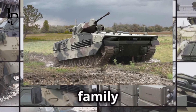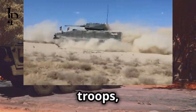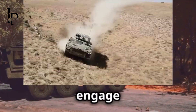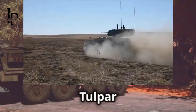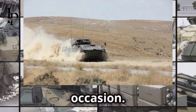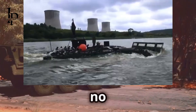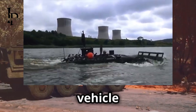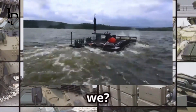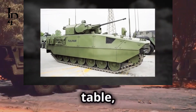The Tulpar family is all about options. Whether you're looking for something to transport troops, conduct special operations, or engage in heavy combat, there's a Tulpar designed to meet your needs. Each model is crafted with precision and purpose, ensuring that no matter the mission, there's a vehicle ready to tackle the challenge. Let's meet the family.